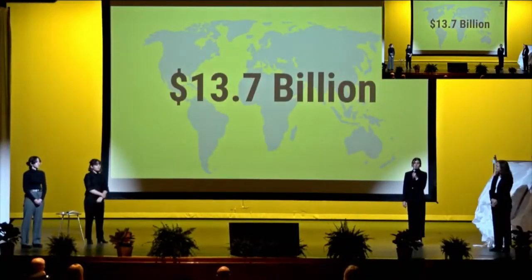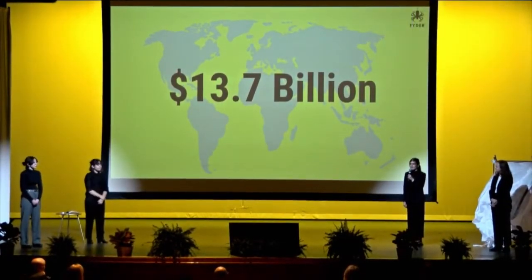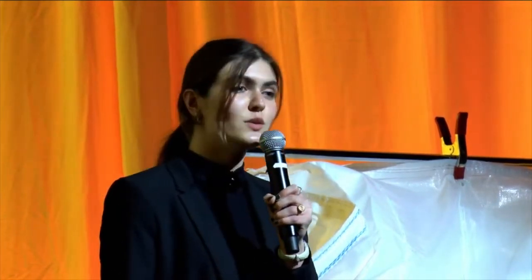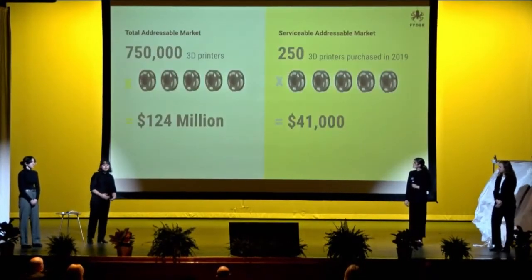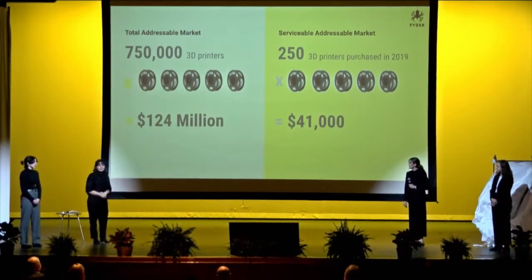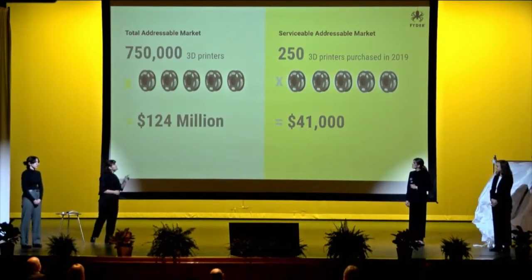Today, the global 3D printing market is worth $13.7 billion. According to Gateway Research, the North American 3D printing market is expected to double in the next six years. The United States has 750,000 3D printers, and in the next six years that number is projected to be 2.6 million. The average 3D printer owner uses a spool of filament every 2.4 months — about 5 units per year. At $33 per unit, for 750,000 3D printers at 5 units per year, that is approximately a TAM revenue of $124 million. In 2019, 250 3D printers were sold in the San Antonio area alone, giving a yearly SAM revenue of approximately $41,000.